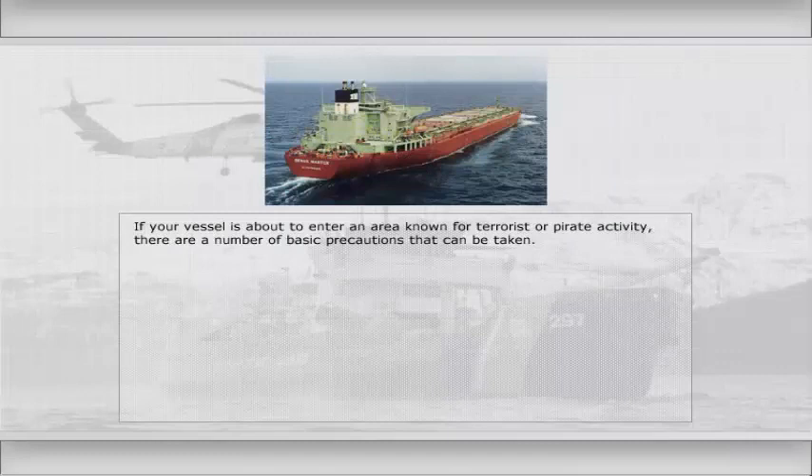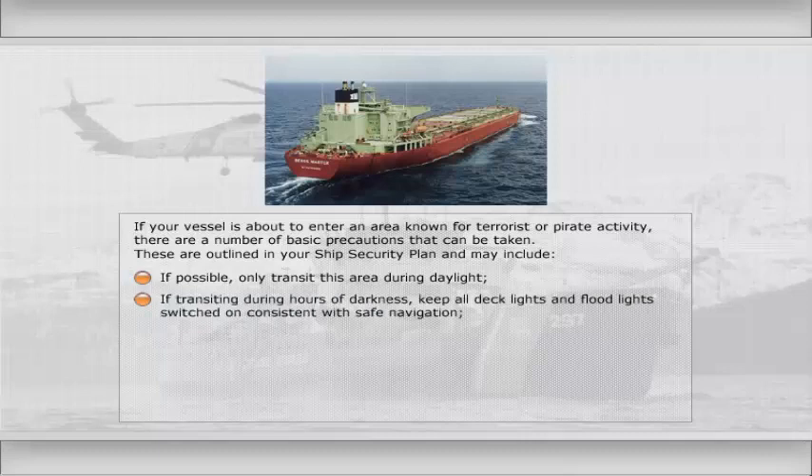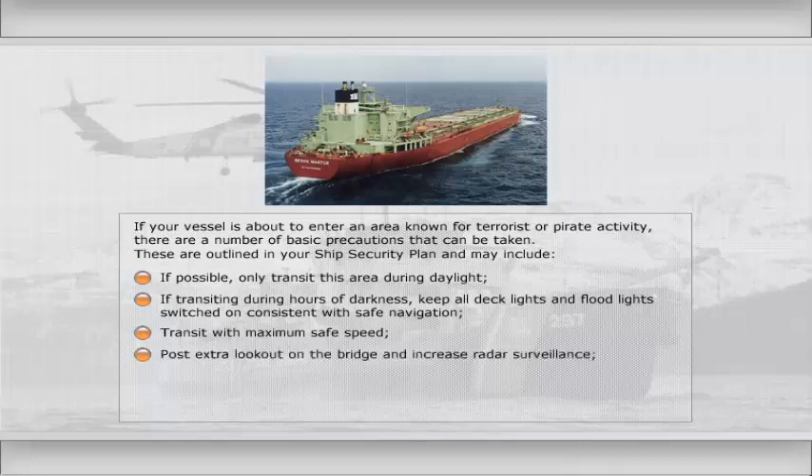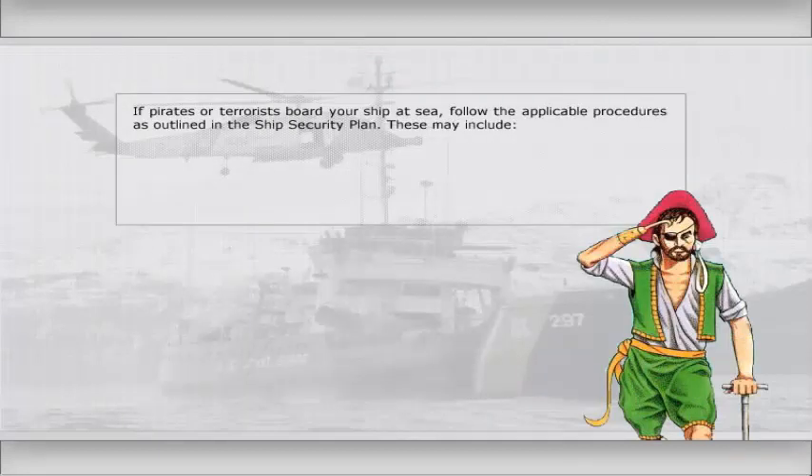If your vessel is about to enter an area known for terrorist or pirate activity, there are a number of basic precautions that can be taken as outlined in your ship security plan. These may include: if possible, only transit this area during daylight; if transiting during hours of darkness, keep all deck lights and floodlights switched on consistent with safe navigation; transit with maximum safe speed; post an extra lookout on the bridge and increase radar surveillance; post additional personnel as extra lookouts in other areas and to make rounds; and have fire hoses pressurised ready around the ship's side.